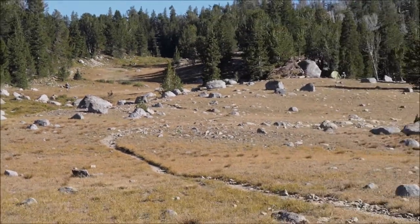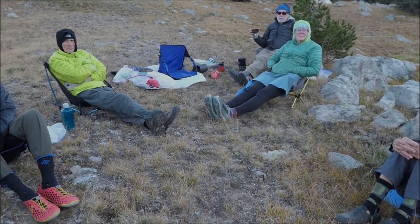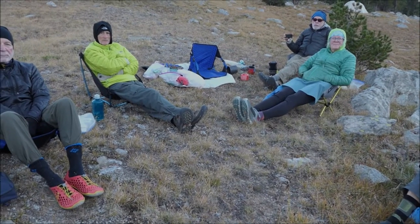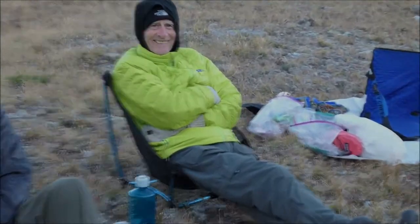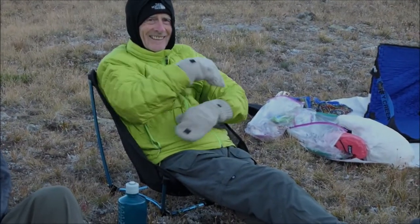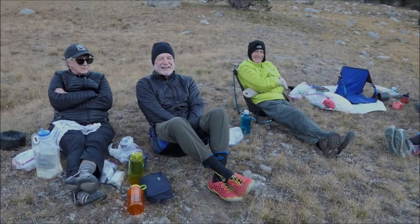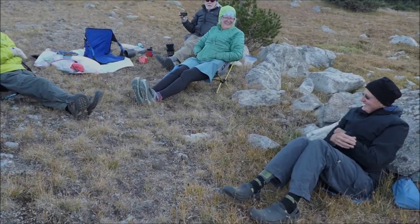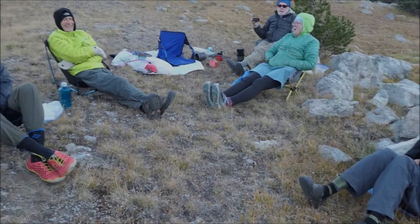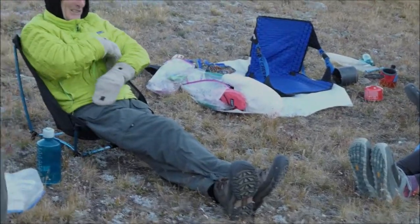Let me get a quick video of the auspicious guy that joined us — Bernie Sanders over there. It's really nice to have you, Bernie. I came all the way from Vermont out here to the Wind Rivers. Bernie has a scowl. Yeah, you're supposed to scowl. You never smile. You're smiling way too much there. I can't scowl.